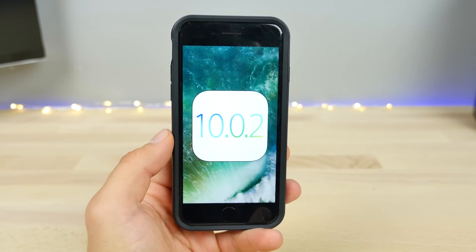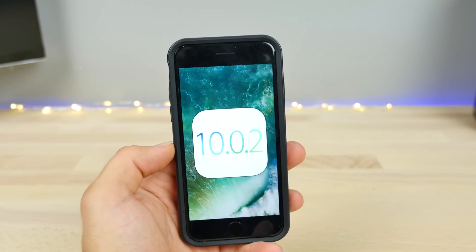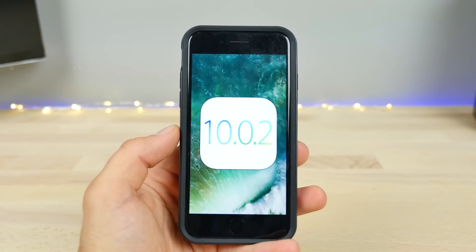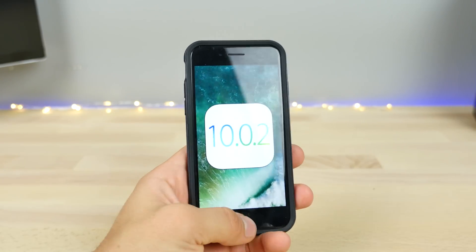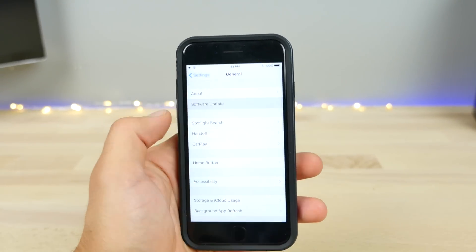What's up guys, EverythingApplePro here, and today Apple released iOS 10.0.2 to the public. This is after 10.1 dropped in beta form, and this is the update that we've all been waiting for — the one that comes with fixes for anyone troubled by any of the major bugs, including the lightning headphones bug. Like always, I just want to cover what's new, what's different in this update, and everything you need to know.